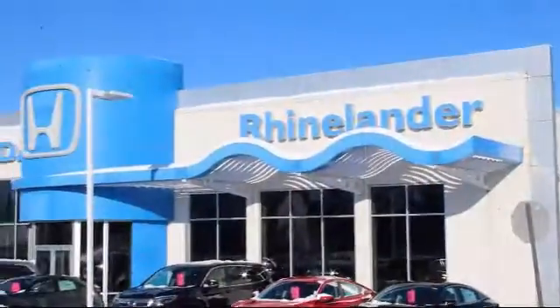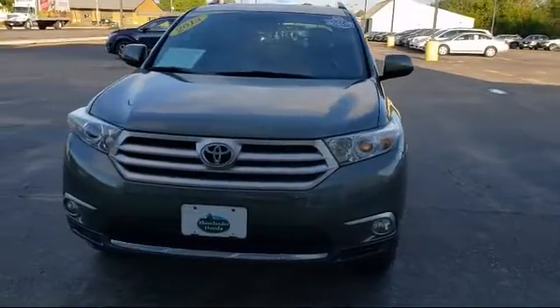Welcome to Rhinelander Honda, your premier destination for purchasing a vehicle. And here's a look at another one of our great vehicles in inventory.